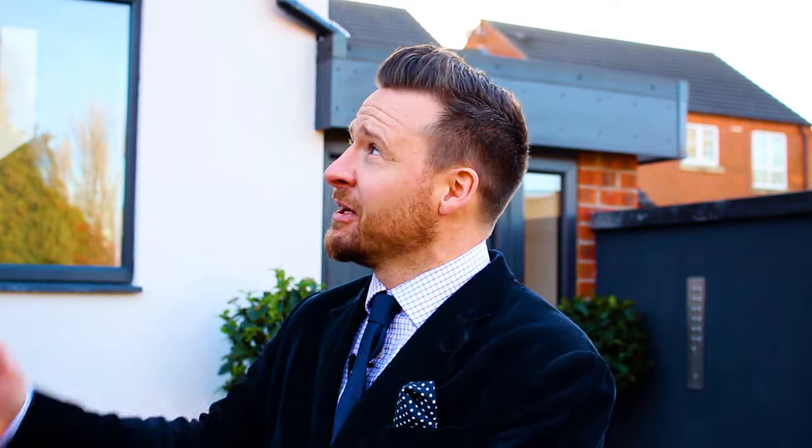I'm Dan Gooding from Rex Gooding Estate Agents, and I'm here to introduce this brand new development of two-bedroom apartments called Melton Heights, located just off Melton Road here in West Bridgeford. Let's go and take a look.